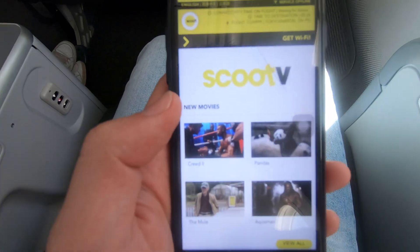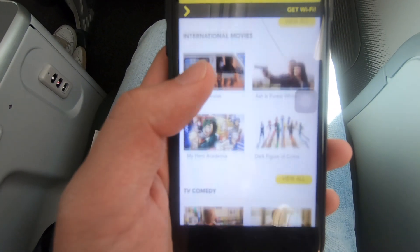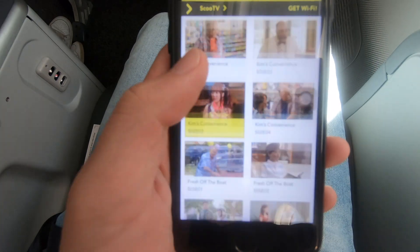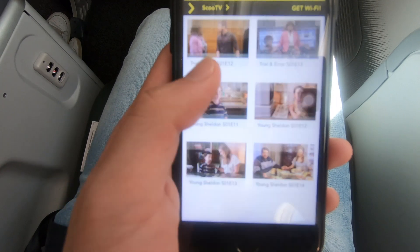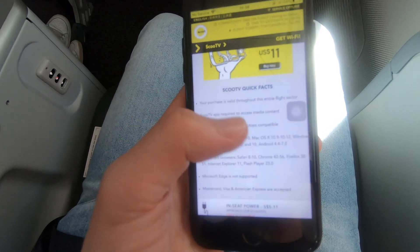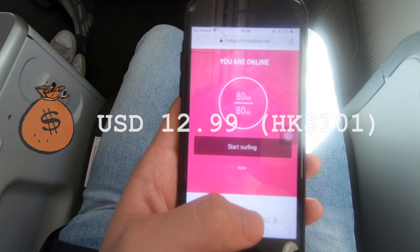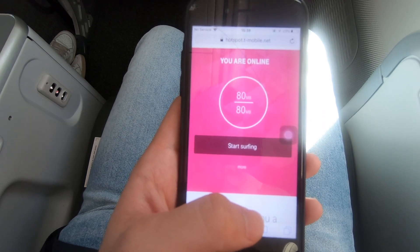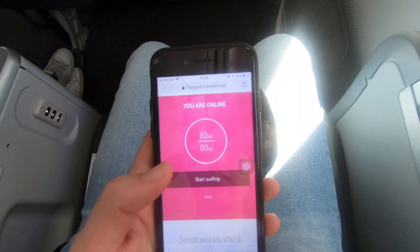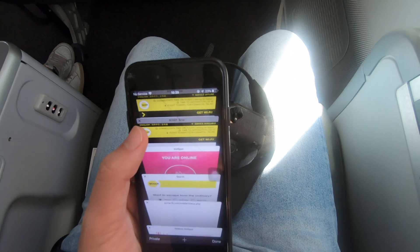If you want to enjoy Scoot's entertainment system in ScootBiz, or pay for it in Economy, you have to download the Scoot TV app before your flight. There's a limited selection to pass the time on a longer flight, but on a flight of this length, there's really no point purchasing it in economy. I also pre-ordered Wi-Fi, which was cheaper than buying it on board. I ordered an 80MB package, and as you can see, I'd already finished using it. Just like Japan Airlines, Scoot uses Telecom as a provider, but they charge by data usage instead of by time, which I'm not a fan of.